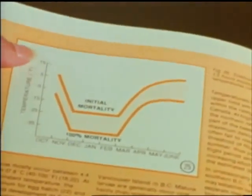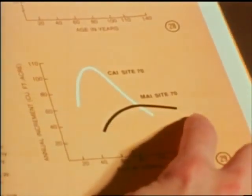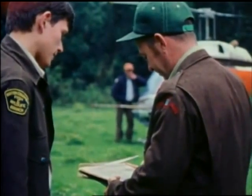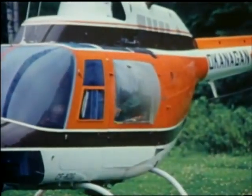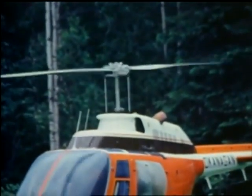Research officers also maintain a close watch, advising the British Columbia Forest Service when and where beetle epidemics are likely. Forest Service protection staff also work closely with fish and wildlife officers, whose special knowledge of grazing requirements, animal rearing grounds, stream bank protection and spawning areas often modifies routine cutting patterns.